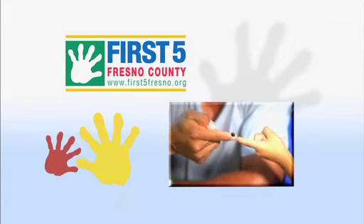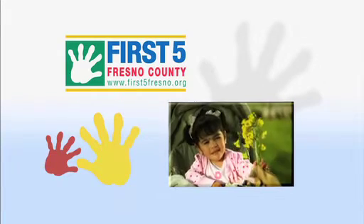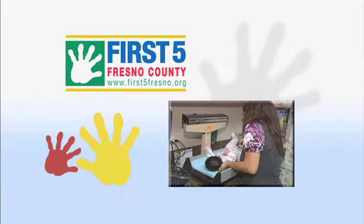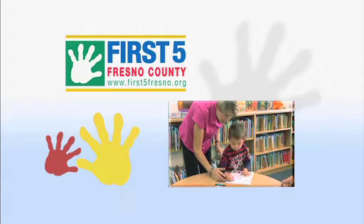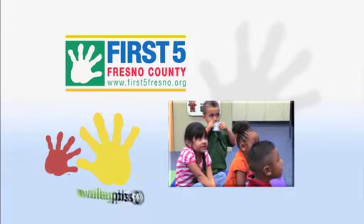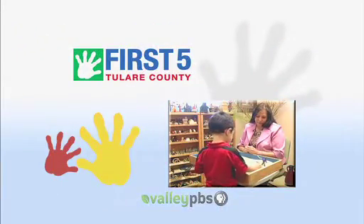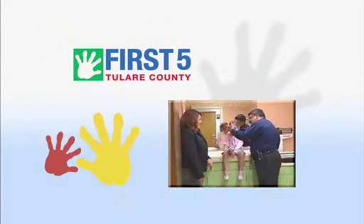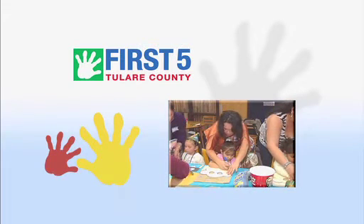This program is funded in part by First Five Fresno County. At First Five, we focus on the first five years of life. We fund programs and services that better the lives of children in Fresno County. Additional funding from First Five Tulare County — changing lives and building futures, because it's all about the kids.